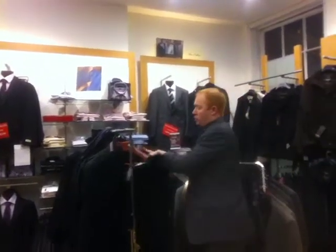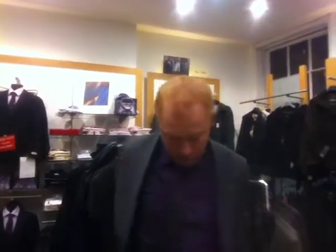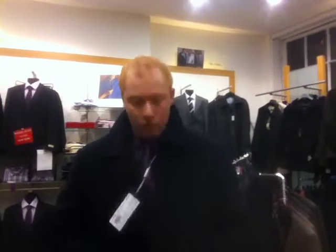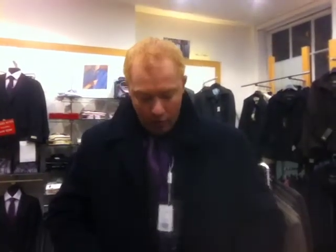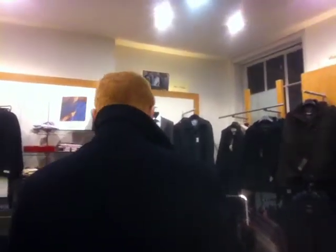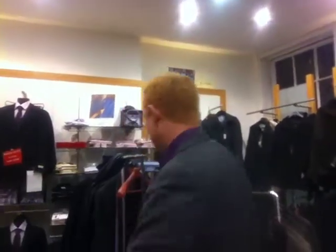The Aica coat also comes in a navy short jacket, which is also called a car coat. Not quite as expensive — it comes in at $249. A very warm jacket that buttons up. Half-length car coat, ideal for wearing casually or also wearing with a suit. Also available in grey.